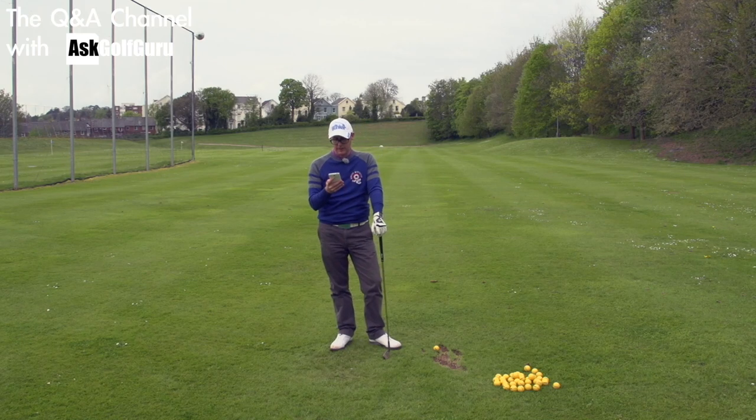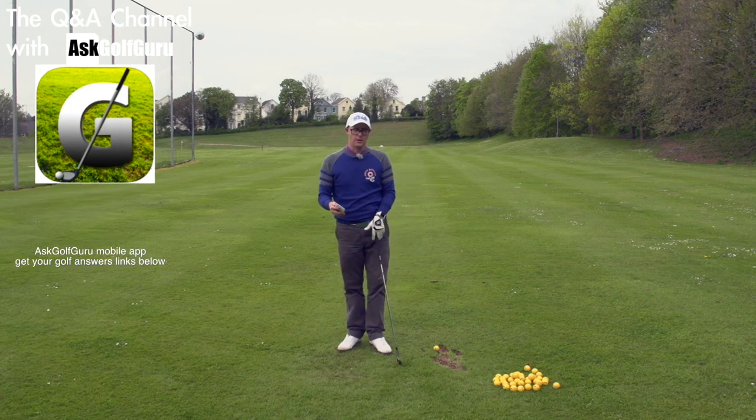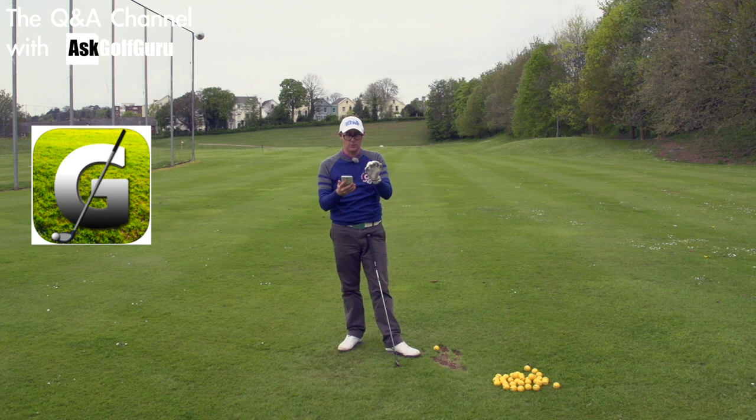Hello, Mark Crossfield here. More questions coming at you from the Q&A, Ask Golf Guru Q&A app. This is the Q&A channel — this isn't the other channel. I know you're on YouTube. Some people watch YouTube and they just see me, but I have two different channels. So on YouTube there are channels — try and check it out, try and get your head around it. This is the Q&A channel.